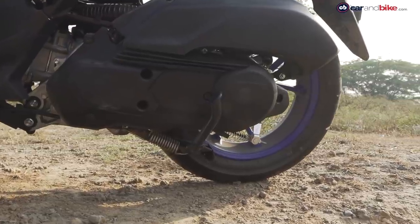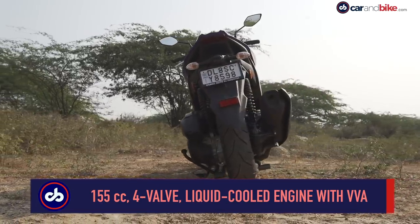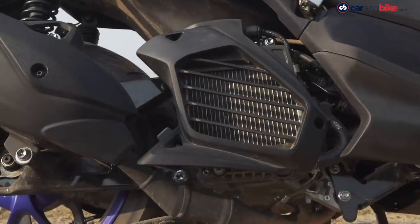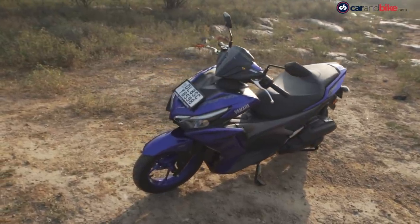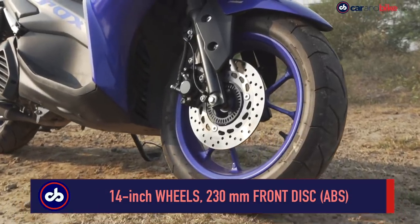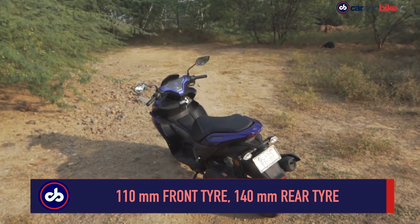The engine is a 155cc single-cylinder four-valve unit with variable valve actuation technology. The radiator on the side underscores its liquid-cooling system — the first for any small displacement scooter sold in India. The design is striking too: it's got a hunkered-down stance, looks ready to sprint with LED lights, big 14-inch wheels, fat tyres, and a chunky exhaust adding muscle to what is otherwise still a scooter design.